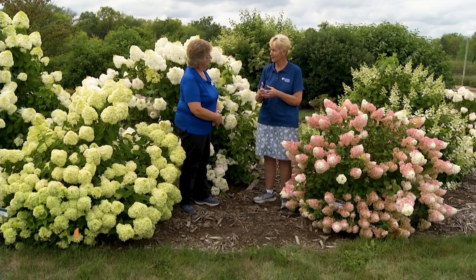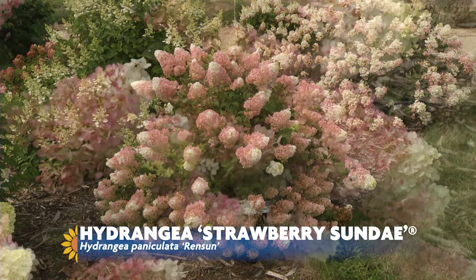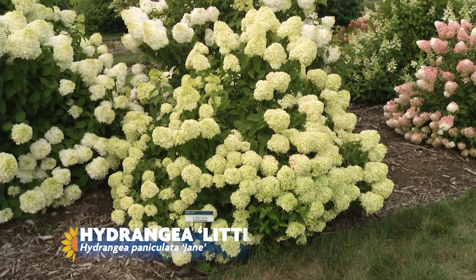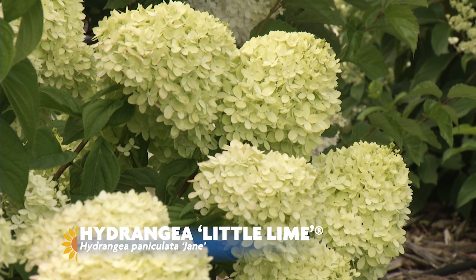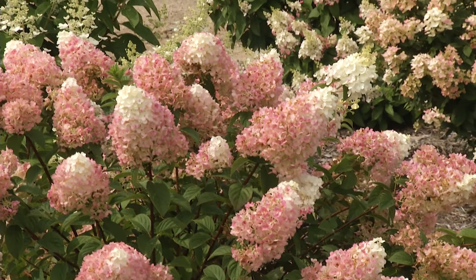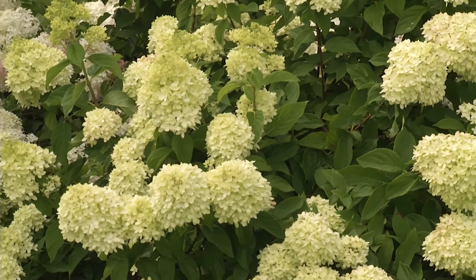One of the things breeders have done in modern breeding is bring the size down on panicles. We're standing in between two very popular intermediate sizes. This one is called Strawberry Sundae, and it came from a breeder in France. It is kind of the sister seedling to Vanilla Strawberry, which is a tall plant that gets about eight foot tall. And on your side is Little Lime hydrangea, which is kind of the baby version of Limelight, which started the whole craze in hydrangeas. These plants get about four to four and a half foot, same width. They are great for small gardens, foundation plantings, and short informal hedges. They don't get too big and they're just as easy to grow as any of the big varieties.